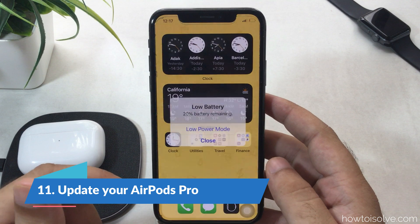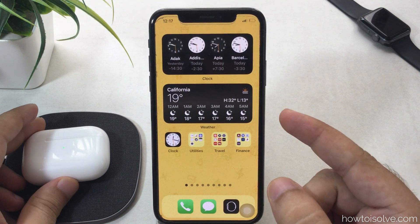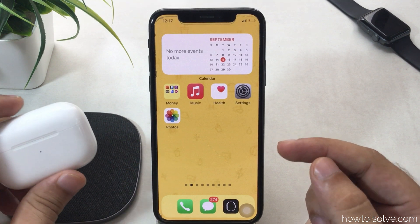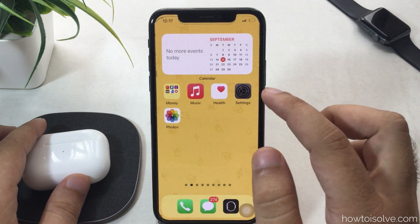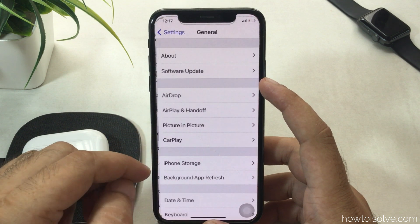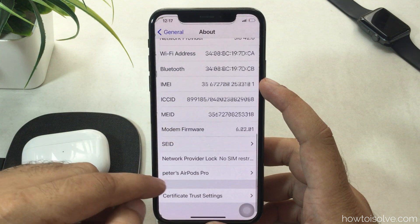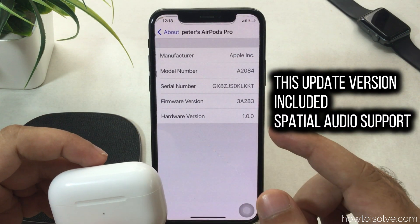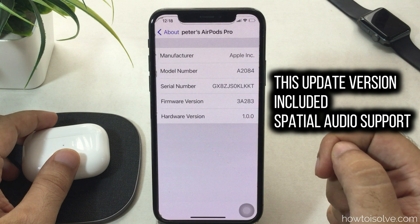For other iPhone models, the hard reboot method is shown on screen. Also check that your AirPods Pro firmware and iOS software are up to date to fix all kinds of software issues. To check the firmware version: keep your AirPods connected to iPhone, open Settings, scroll to General, tap About, scroll to your AirPods name and tap it. Here you'll see the firmware version. If it's outdated, keep your AirPods connected with an active internet connection to update.